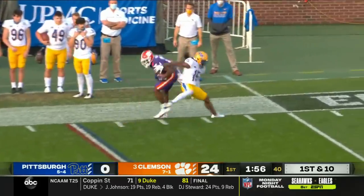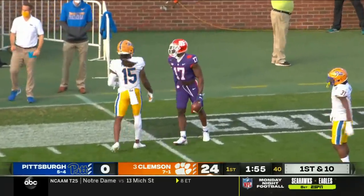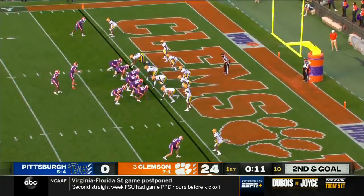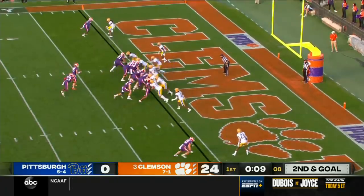Lawrence with single coverage fires for Powell, who makes the catch along the sideline. The crowd keeps waiting for the inevitable replay stoppage to call it a touchdown — there is none.